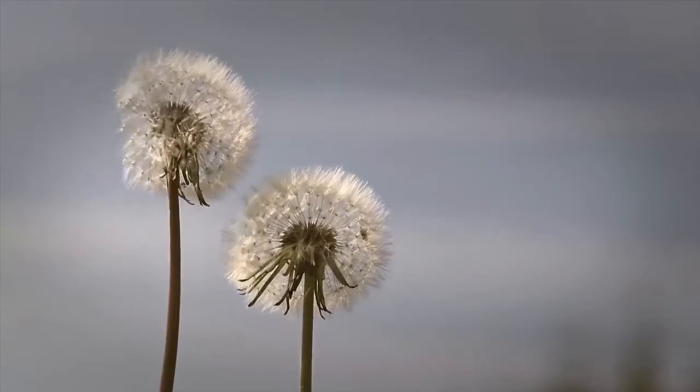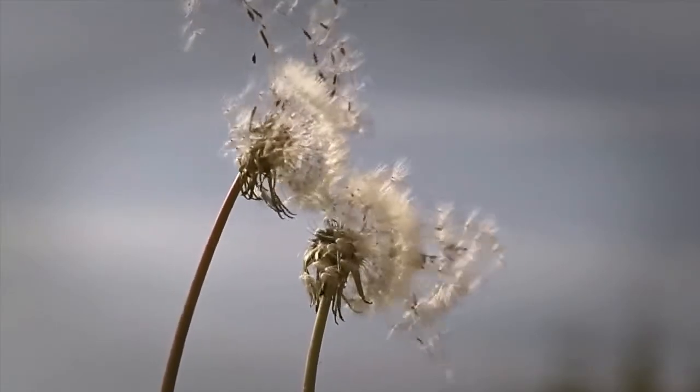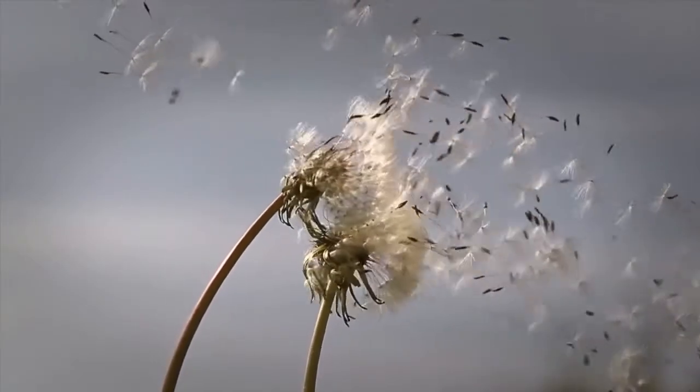If I ask you how you would reach the ground safely from the sky, you would certainly say by using a parachute, isn't it? However, did you know that a gently swinging and flowering cactus flower inspired mankind to solve that problem?